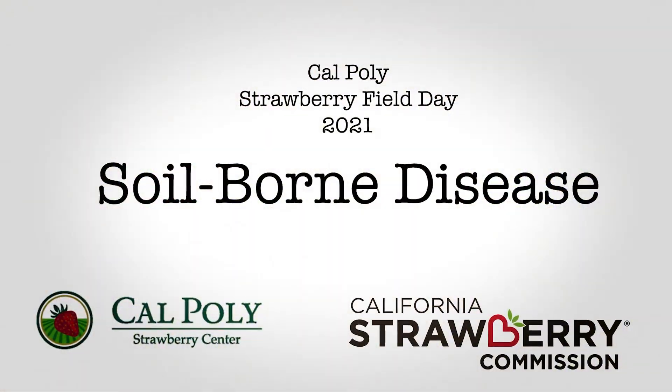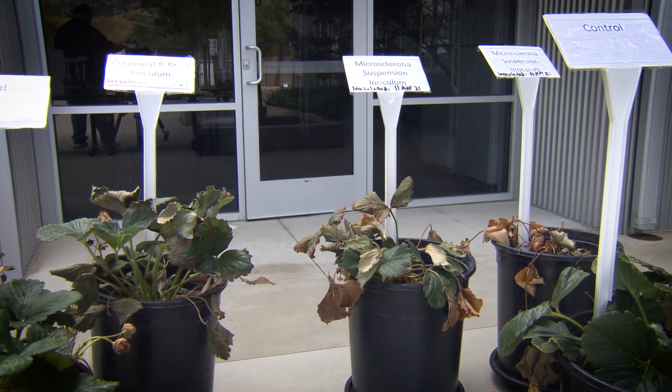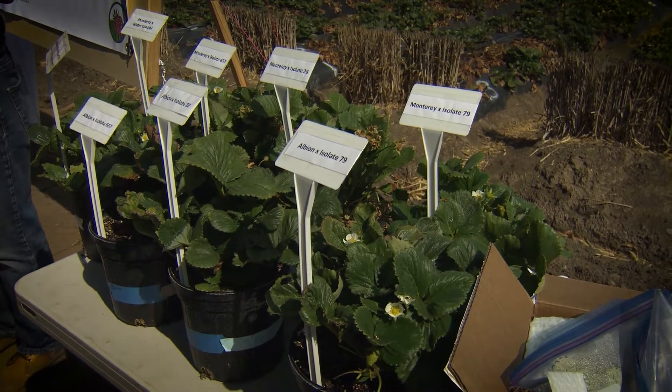At our soil-borne disease stop, we're talking about two really important diseases: Verticillium wilt and Macrophomina crown rot. These are two soil-borne fungi that rot the roots and cause the plants to die, and we have fewer and fewer mechanisms to control those two diseases. So one of the things we're doing is evaluating different varieties of strawberries for how well they hold up under these conditions. We've been doing this for several years and we have some really interesting results this year because it's been a cooler year, and when it's cooler we have less of those diseases.